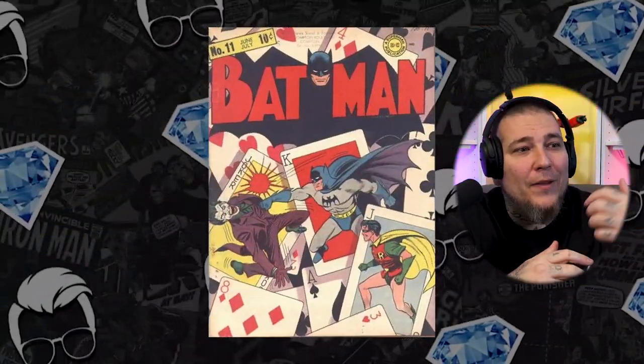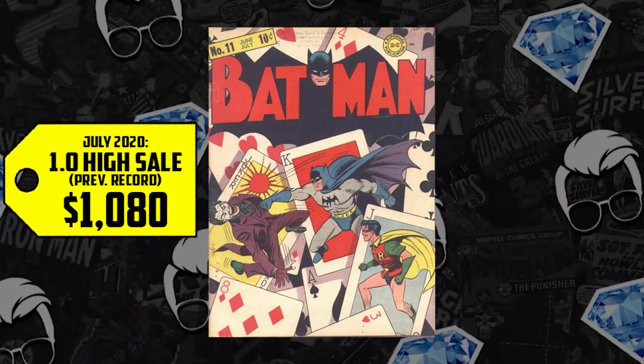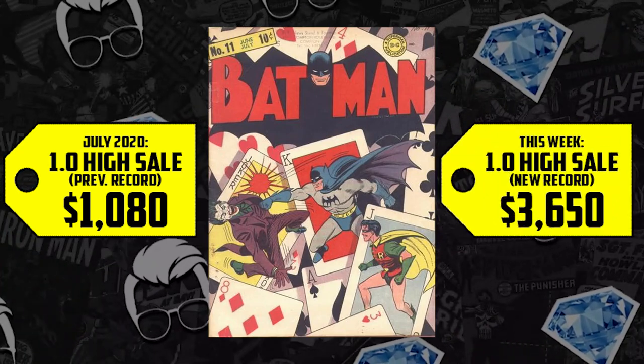Staying in the golden age, number three on the list: Batman issue 11, the third cover appearance of the Joker. A CGC 1.0 is making the honorable mentions. It sold for $1,080 back in July of 2020, and it's up 238%, now selling for $3,650. I follow Eric Larson on Twitter, and he was chatting about his all-time favorite Batman covers. He prefers the Detective Comics trade dress over the Batman trade dress, and Batman 11 made his list — probably because of the awesome cards all over that Joker, Batman, and Robin cover.